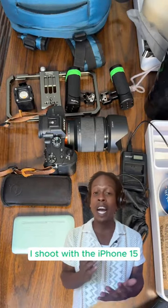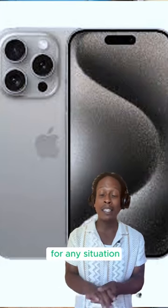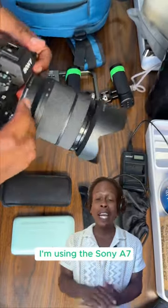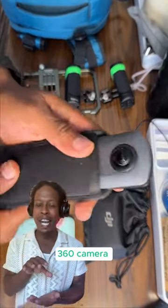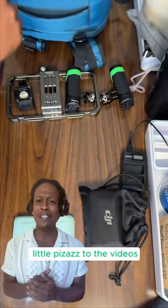So first of all, most of the time I shoot with the iPhone 15. It has a great camera, great settings for any situation. Don't sleep on the iPhone. If I'm not using that, I'm using the Sony A7 — excellent camera, you can't miss with this one. I also like to bring this 360 camera to get some cool dynamic shots, something to add a little pizzazz to the videos.